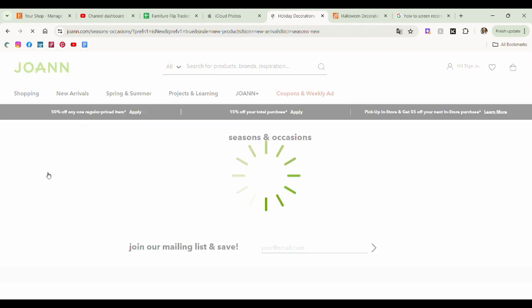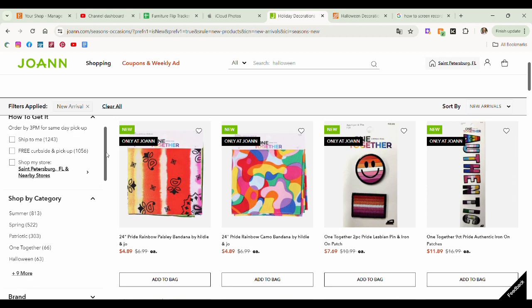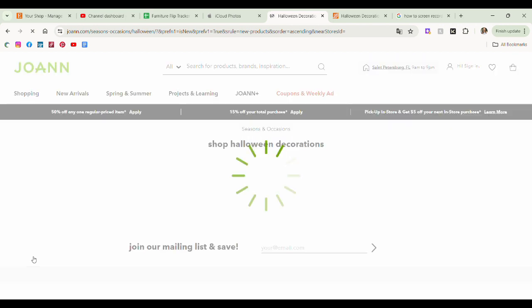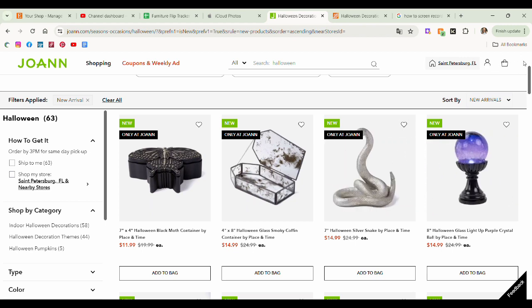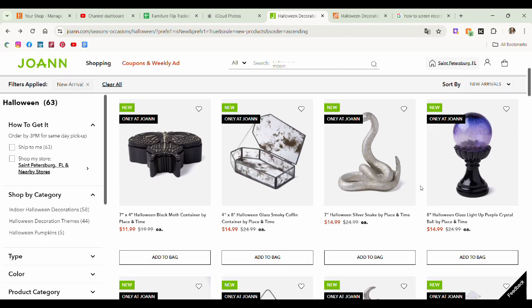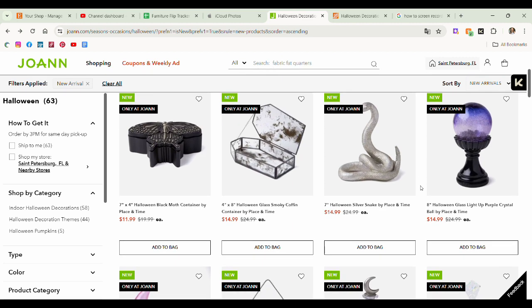So we did new arrivals. Halloween looks — 63 new things for Halloween. The first thing that I see here is this little moth container. I love it. I think this would be super cute literally anywhere — a coffee table with some vintage looking books, candlesticks. Absolutely love this piece. It's $11.99 on sale so that's great. Things are already on sale. So I love that piece.